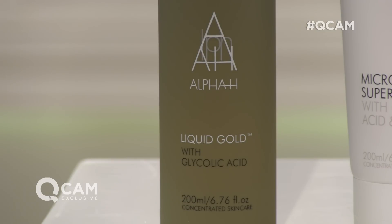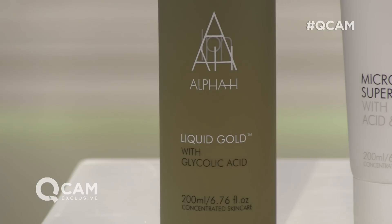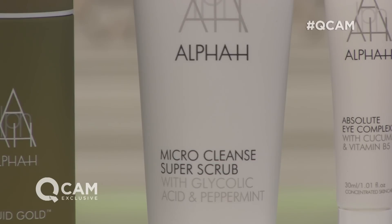How do we use each of the three products? We've got the Liquid Gold three nights a week, and any existing routine — this is like an upgrade, basically. This complements what you have at home; you don't need to stop using anything else. So your Liquid Gold three nights a week, you alternate that with your regular night cream or serum. And then two mornings a week, you'd use your Micro Cleanse Super Scrub — it's your one-minute facial in the shower.